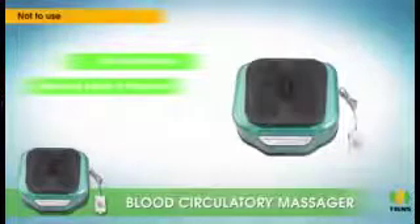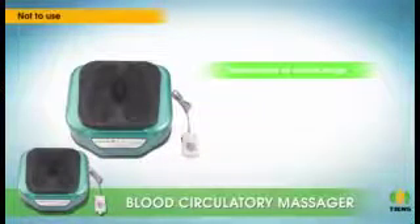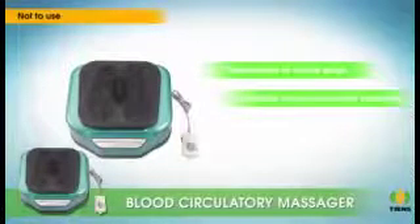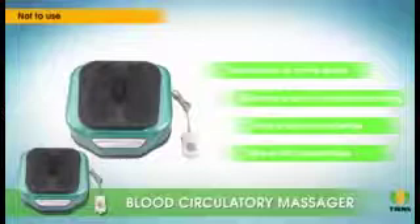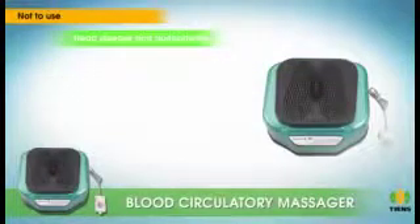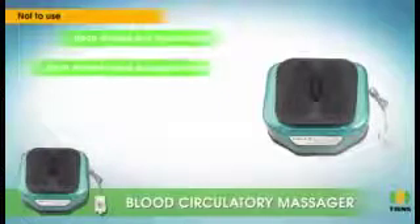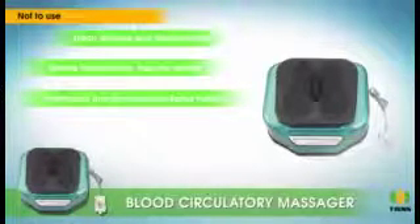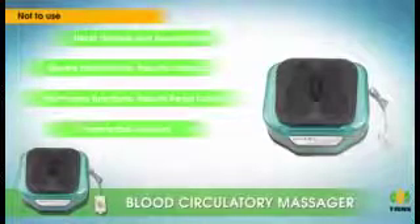Recommendations: use it under the direction of a doctor. It is not suitable for any hemorrhages, women in menstrual period or pregnancy, tuberculosis at active stage, unstable acute myocardial infarction, rheumatic heart disease, myocardial hypertrophy, congenital heart diseases, severe heart failure, hepatic failure, pulmonary functional failure, renal failure, and other severe diseases.